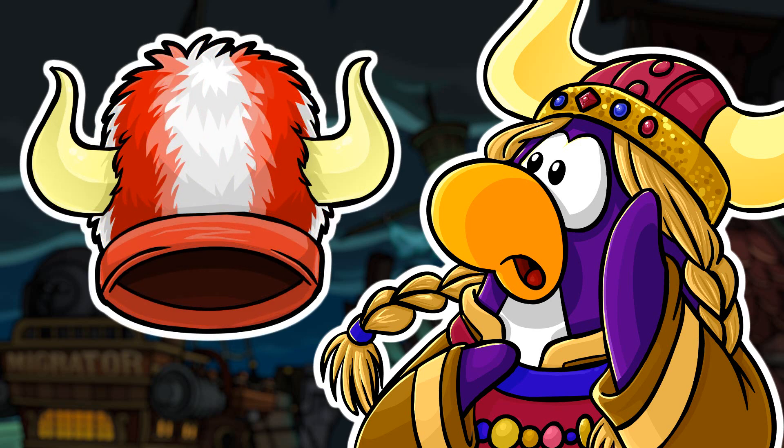The next one is the Red and White Fuzzy Viking Helmet. This Viking Helmet is quite rare — it could only be obtained when the Global Ticket Counter hit 10 million during the Fair of 2018. It was available from September 29, 2018 until October 6, 2018. How many of you have this one? Let me know in the comment section down below.